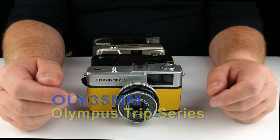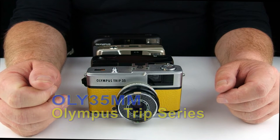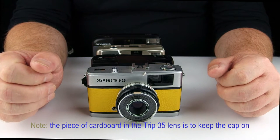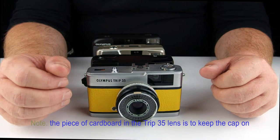G'day, welcome to Oli 35mm — user-based, quasi-empirical, cheap and cheerful videos on Olympus 35mm cameras. In this ultra-quick episode, I'm going to share with you the four Olympus Trips models that I actually own.